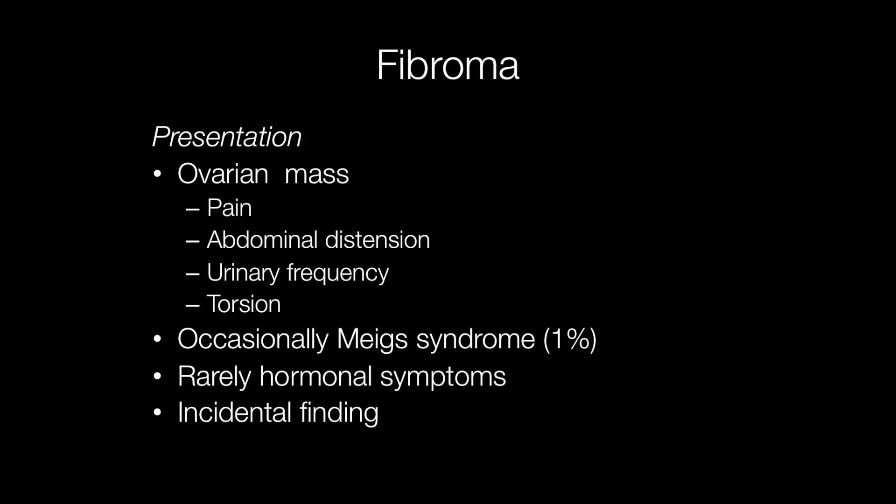Occasionally fibromas may present with hormonal symptoms, for example gestational hypertension, as a result of fibromas that produce renin.